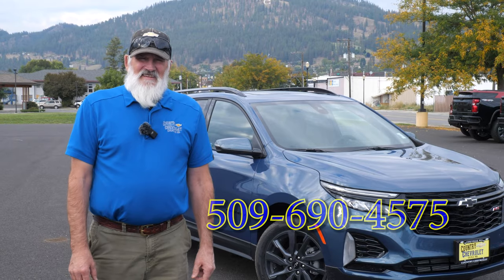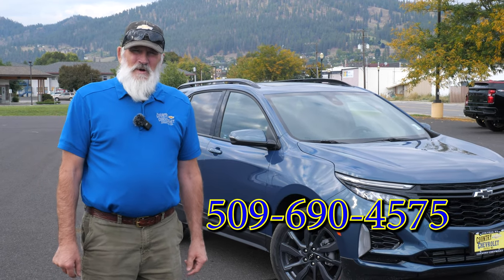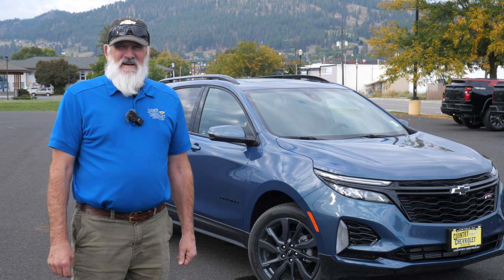My phone number is 509-690-4575, and if you have any more questions about it, Scott, please give me a call. I'll be happy to answer them and help you from there. Thank you.